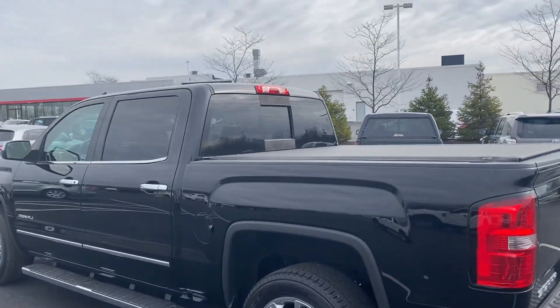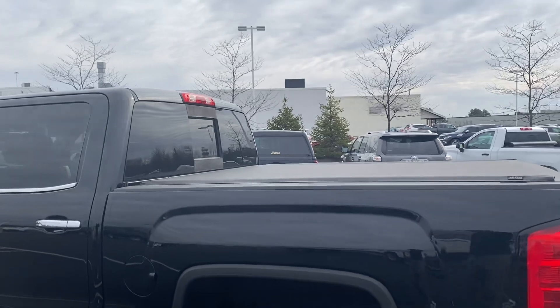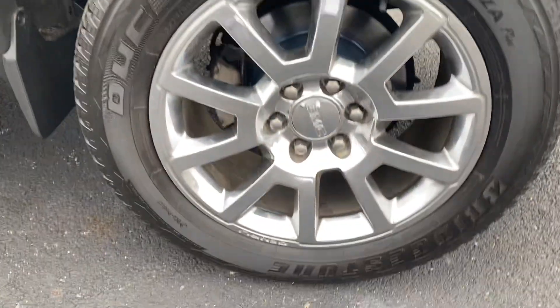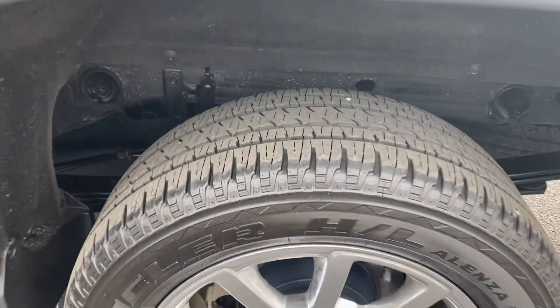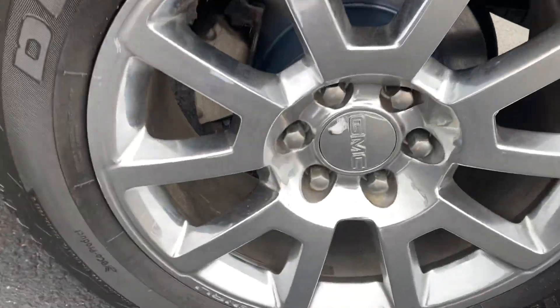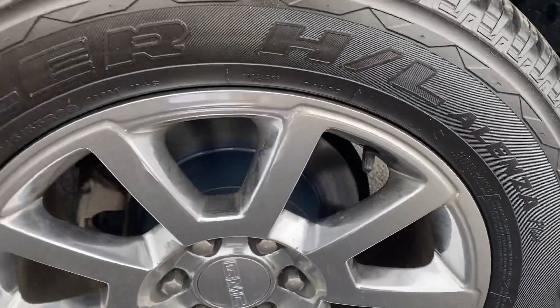Here we go, Jermaine Toyota checking out a GMC Denali pickup. Bridgestone tires on the left rear, good tread. Wheel is in good shape, not showing any rust. Frame is very, very clean.